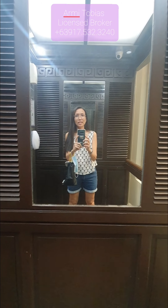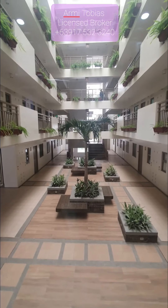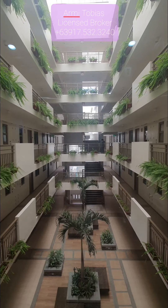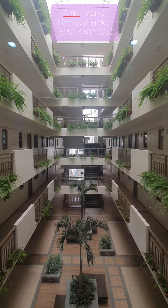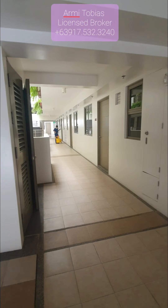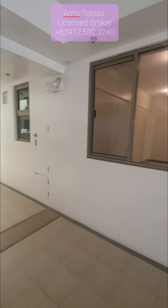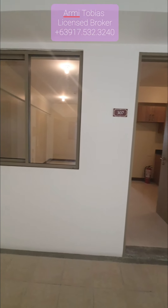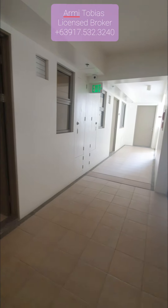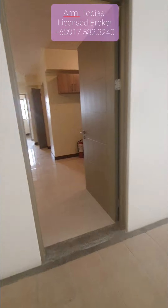We're now inside the elevator. Let me show you the view from here. So now we're here on the third floor — this is the hallway. And this is the unit that we're going to check. It's near the stairs.